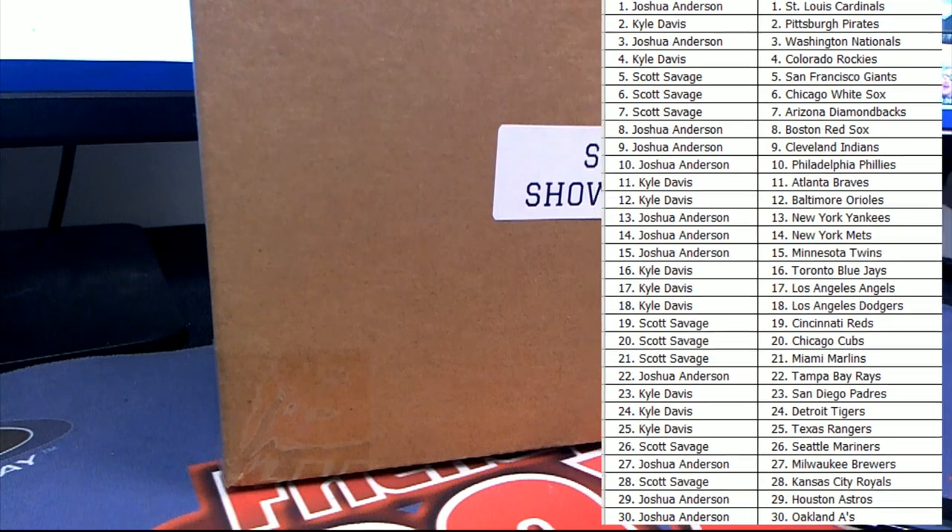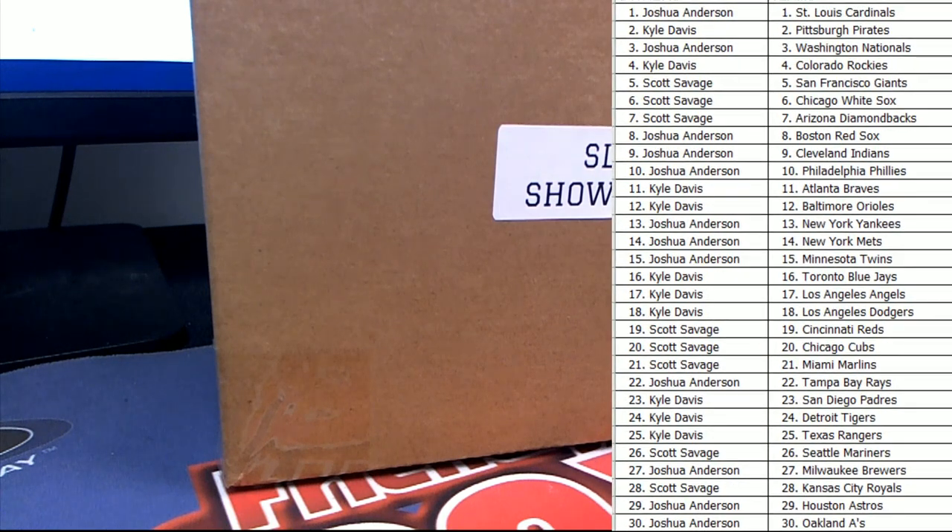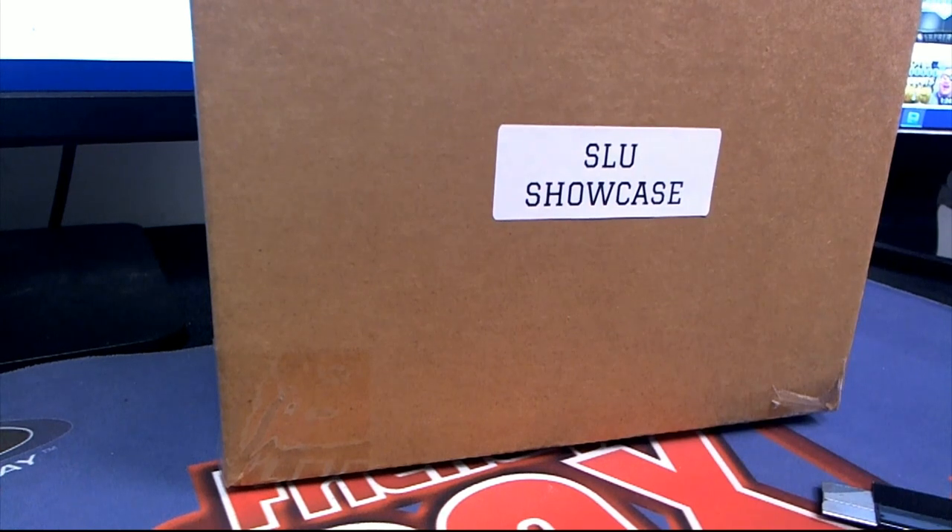Alright, here we go everybody, good luck! Yeah, I'm sure we'll definitely do the Gold Rush Baseball tonight — I'm positive of it. Very, very popular break. Alright, let's see what we've got in here, guys.